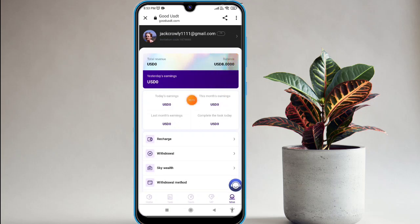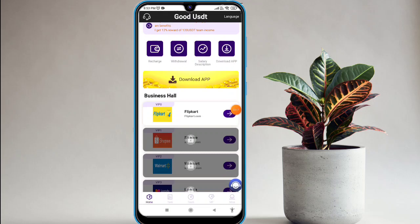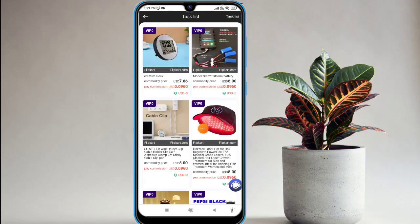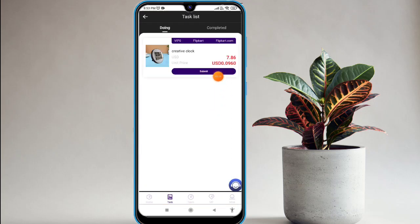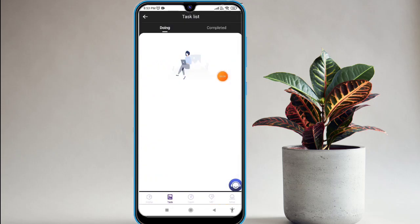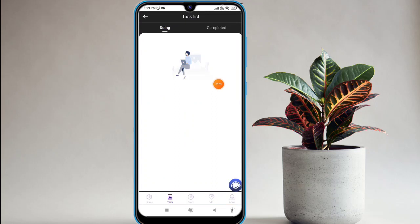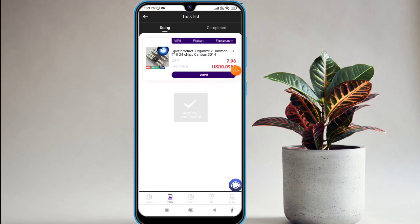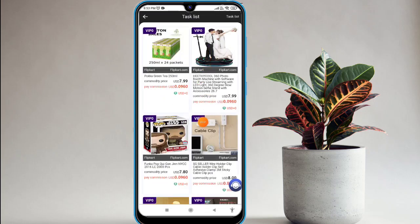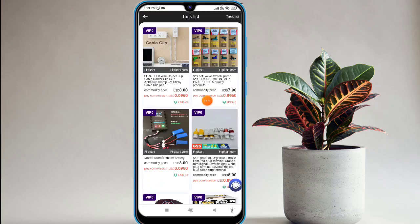Now I'll show you how to work on this platform. Click on the flip card option available, click on that, and you will find these types of options. Click on the option and you will find a submit option. Click submit and your payment is successful. Complete all available options on this website — this is how you can earn on this website.